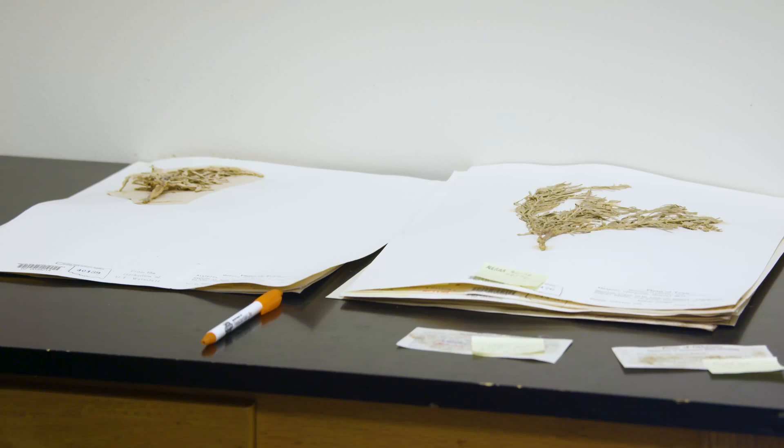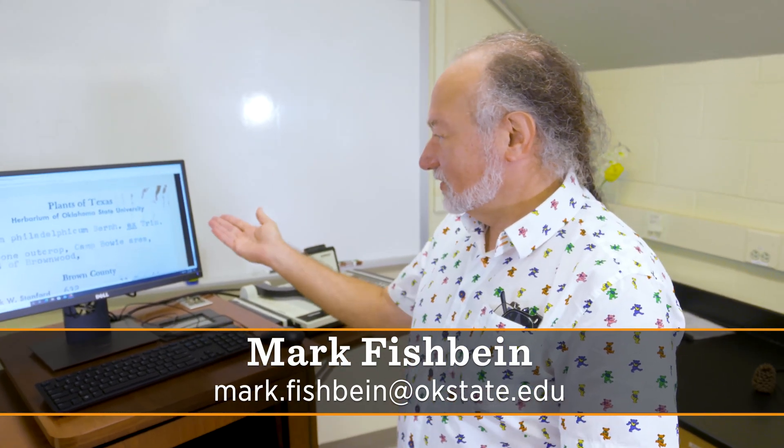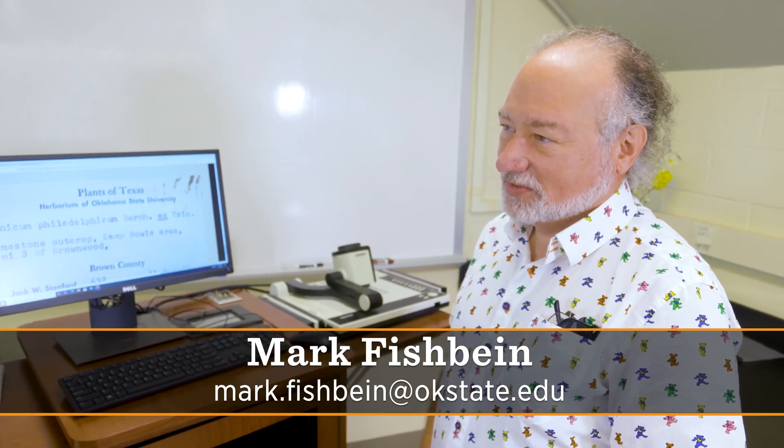They can come in and do it that way, or online, wherever you are. I think they can just contact me directly. My email address is mark.fishbein@okstate.edu. And I can also be contacted through our web portal, portal.torcherbaria.org.